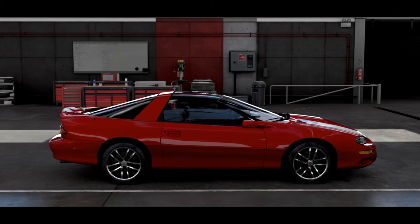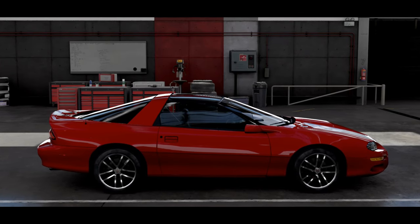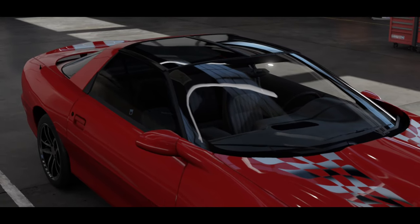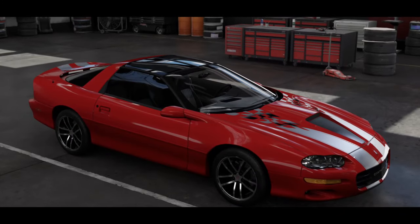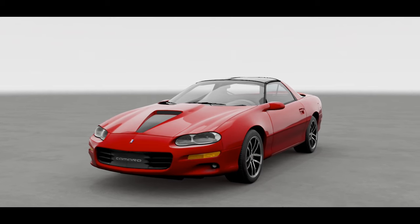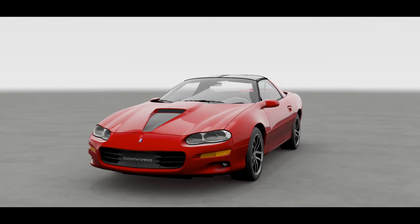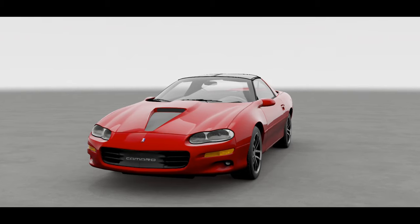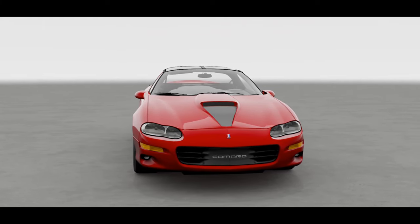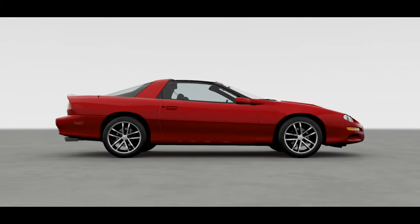Before the final F-body Camaro rolled off the assembly line in August 2002, General Motors declared they had no plans to launch another Camaro line at that moment. Now let's talk about the styling. The exterior looks absolutely stunning with the special red and checkered stripes, a nice choice of rims, and the interesting design of the Camaro. This is the most underrated Camaro model ever produced, and it has the most controversial looks of any Camaro — which is where the nickname 'Catfish Camaro' comes into play.